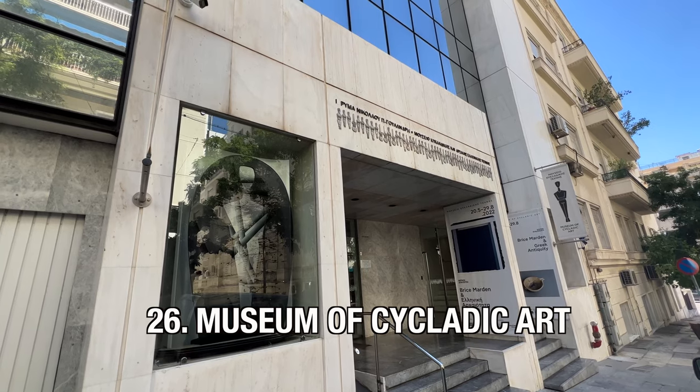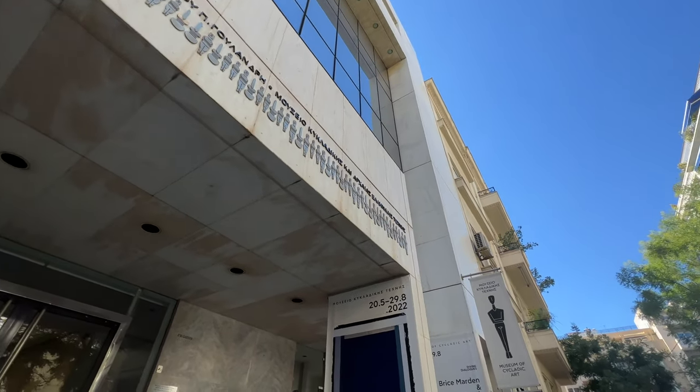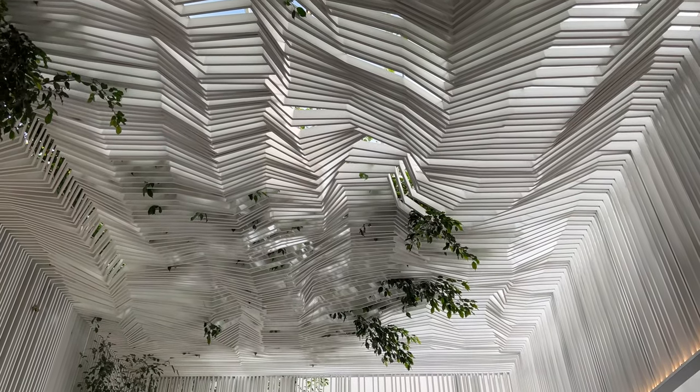If you don't have a chance to get down to the islands but still want to learn about the history of the region, you can come to the Cycladic Museum of Art in Athens. It has a great array of art from different periods, all from that region of Greece.